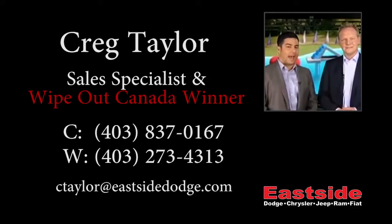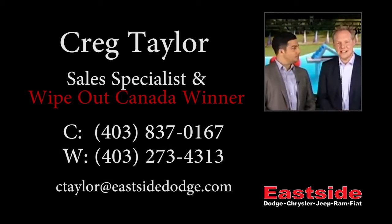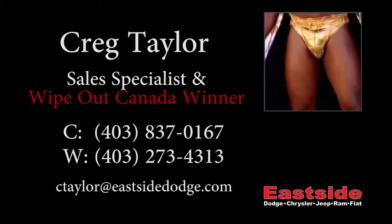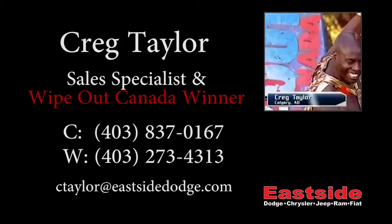In the hunt for that giant bag with the dollar sign on it and $50,000 in it. Our host Jessica Phillips is with our first contestant, Craig Taylor from Calgary, who appears to be wearing a cape. I love this guy already.